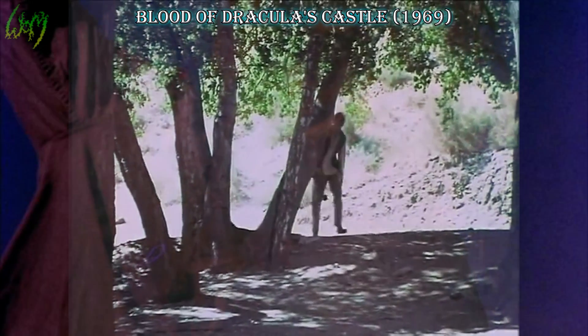Blood of Dracula's Castle, 1969. Although there was no visual of a werewolf in the theatrical release, the TV version did present us with something. Albeit a masked creation, this concept would have been awesome to see done well, especially for the time.